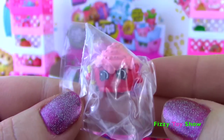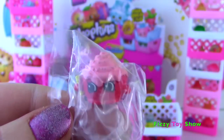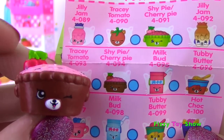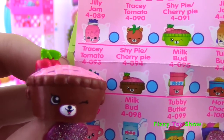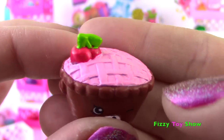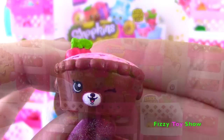So we saw this one earlier in the show - it's Cindy Bon! And look at this one - it has two names! It's in Petkins and it is Shy Pie or Cherry Pie! This one is so cute, it's winking at us! Look at that pie, it looks so cool up top and it has its little cherries! Only five more to go - we're doing pretty good as far as duplicates go!